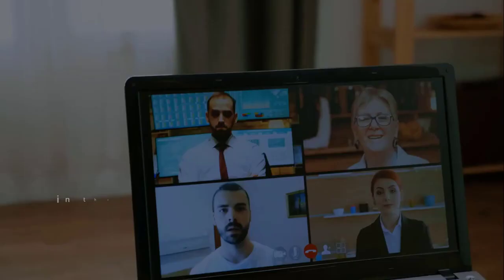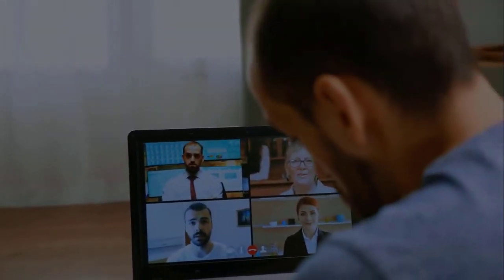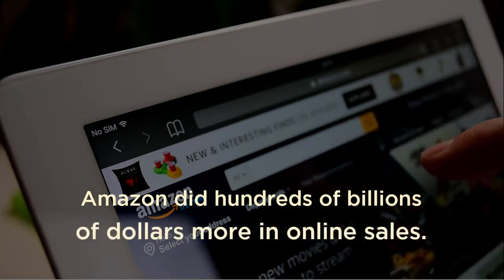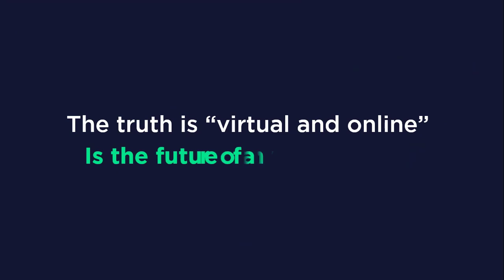Come to think of it, in the height of the global lockdown, Zoom experienced a massive hike in their customer base simply because of the virtual reality experience they deliver. And on the other hand, Amazon did hundreds of billions of dollars more in online sales. The truth is, virtual and online is the future of any business.